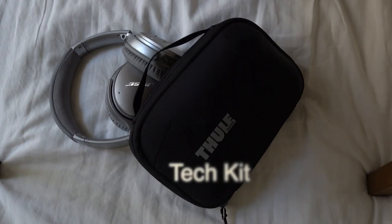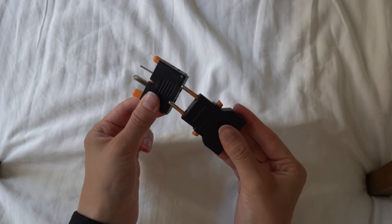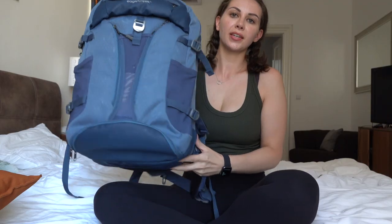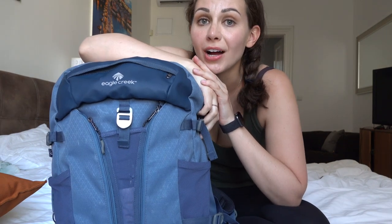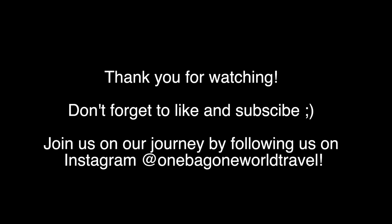Last but not least — tech kit: headphones, charging cube, converter, battery pack, earplugs, chargers for iPhone and Apple Watch, and aux cables. That's pretty much it. So that's the bag I chose for our two-year trip around the world. If you have any questions, comments, or suggestions, drop them below. Don't forget to like and subscribe.